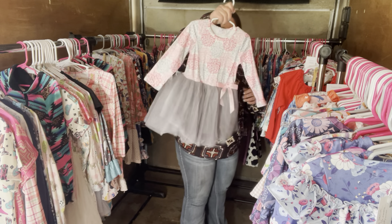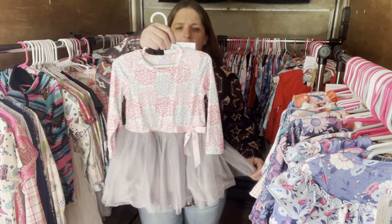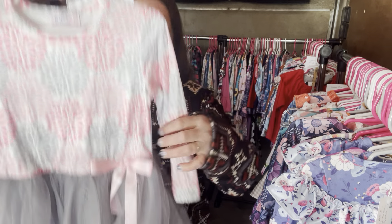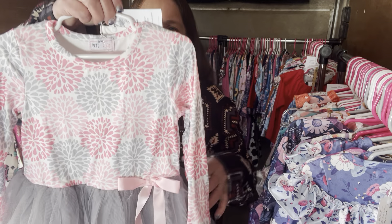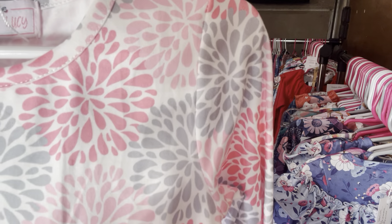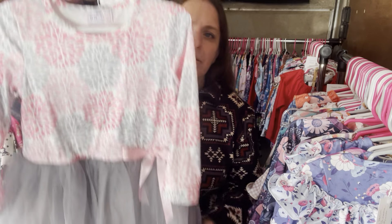They only sent me one of these — this is called the Pink Dahlia. It's $28, 2T, obviously a dress with pretty tulle. Pink Dahlia, $28, 2T, SKU 340.